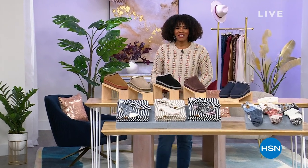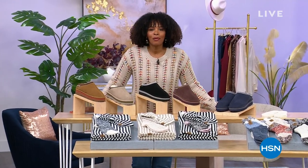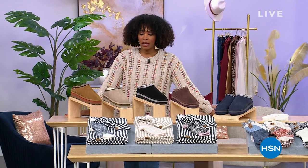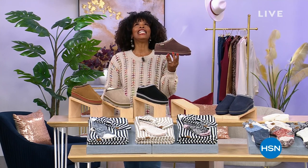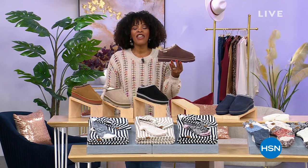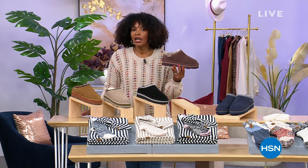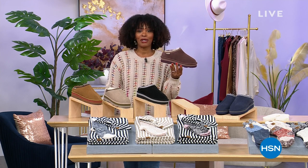HSN, I'm Tamara Hooks, I'm your host. I am so glad that you are here with us in this hour because we've got an hour of footwear thanks to Bear Paw. Our today's special has been enormously popular — thousands have been ordered. If you haven't had a chance to get yours yet, we're not going to waste any more time. It's time to dive in for our Bear Paw today's special.